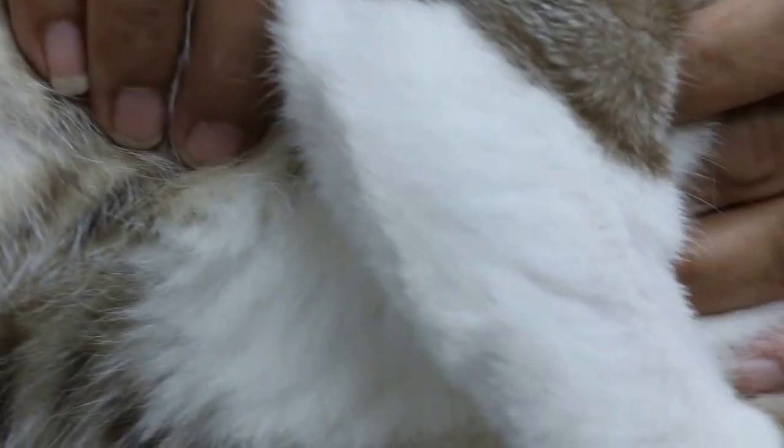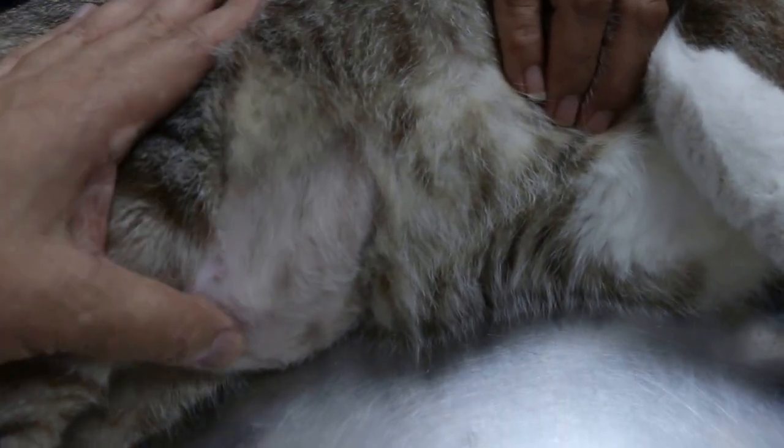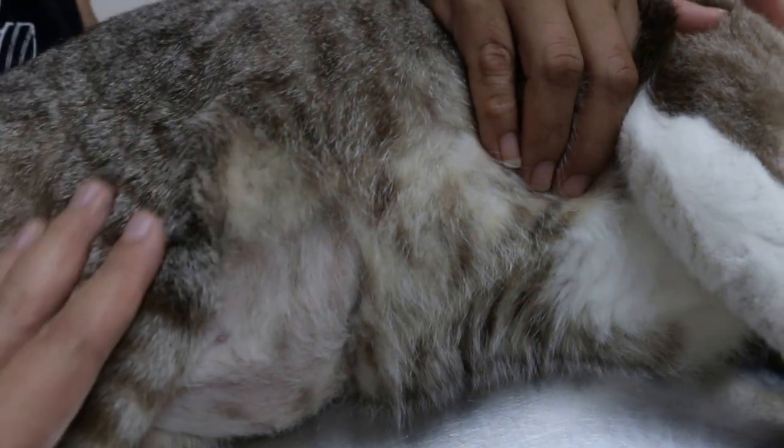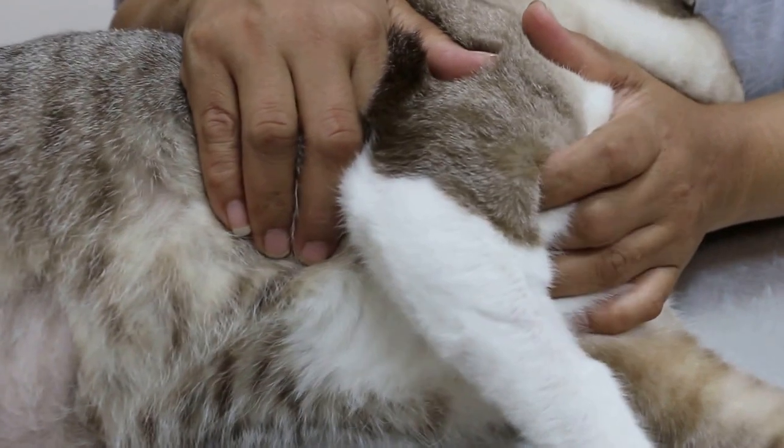And then antibiotics for the other infection. The ultrasound from the other clinic showed a lot of sand — struvite sand. Also, no more feeding canned food, just the Royal Canin Urinary SO.